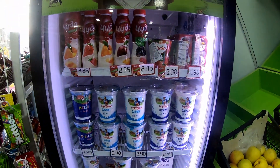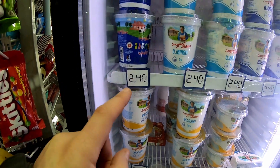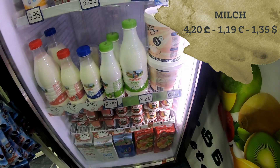Here are some products with milk. For example here, two lari and 40, and four lari and 20.